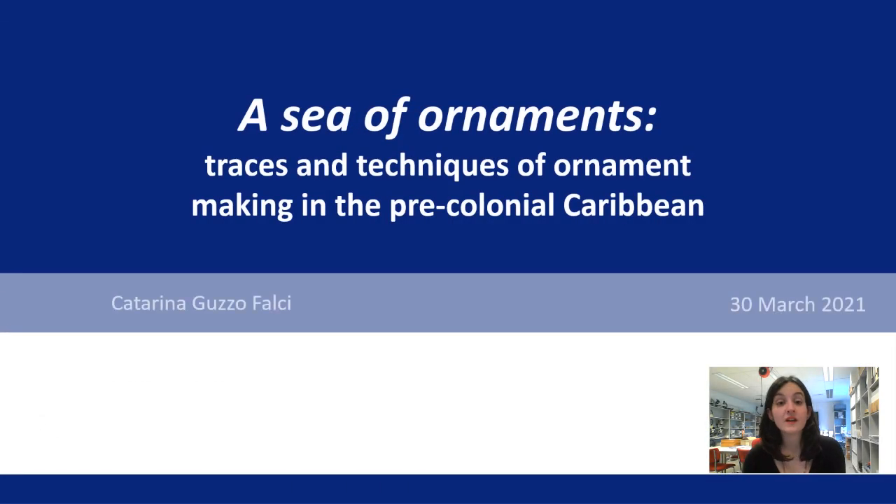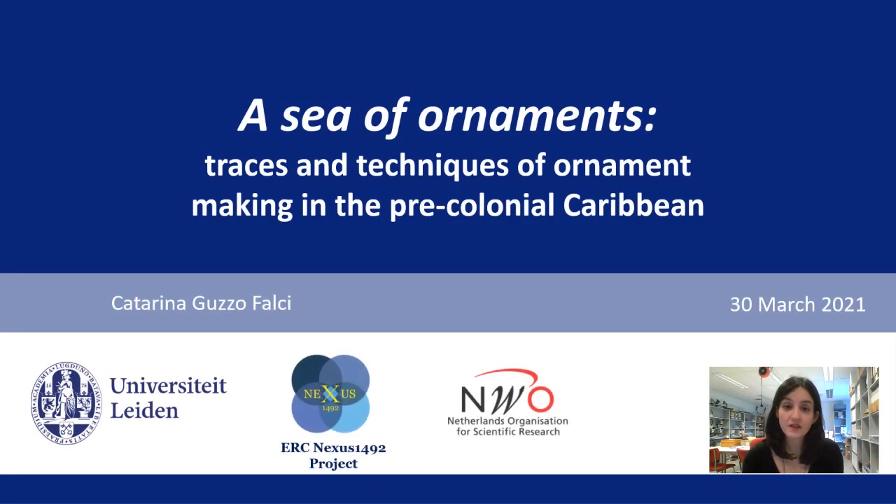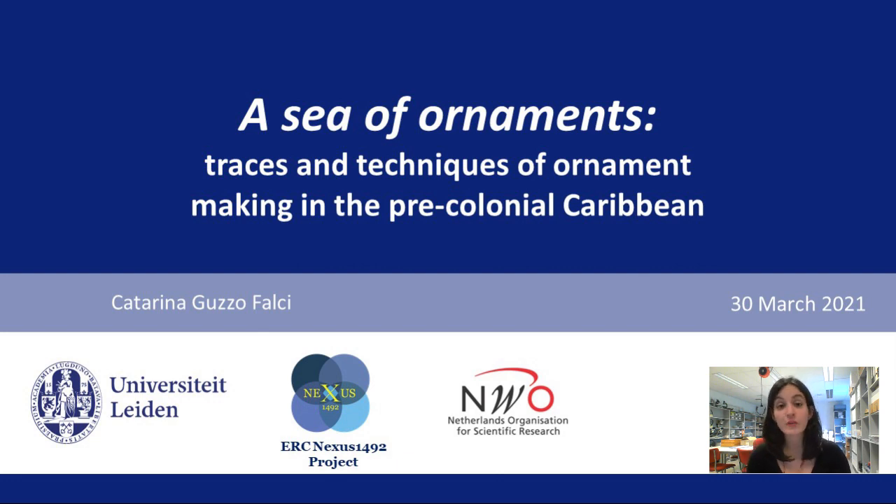Hello everyone, my name is Katarina Guzzo-Fausi and I'm currently lecturer in material culture studies at Leiden University, where I also completed my PhD in 2020. In this presentation I will give examples of how an experimental archaeology program provided insights into the production of bodily ornaments in the pre-colonial Caribbean.